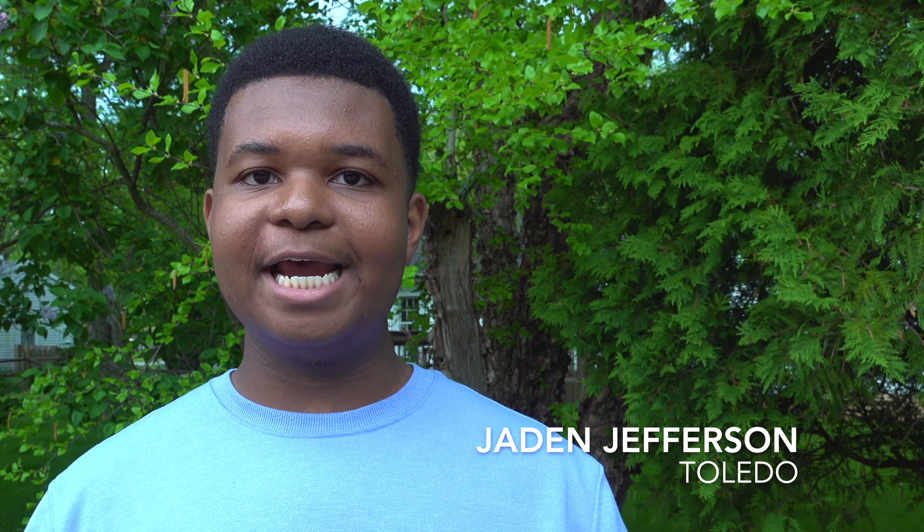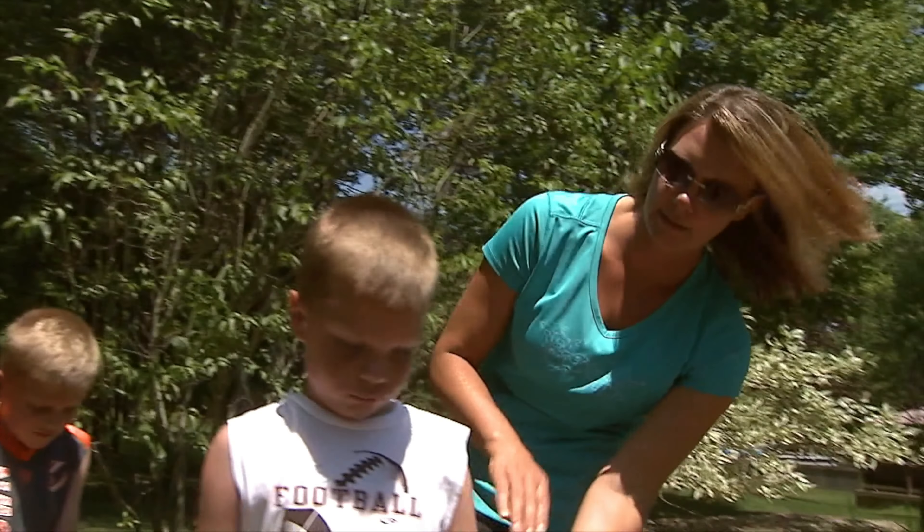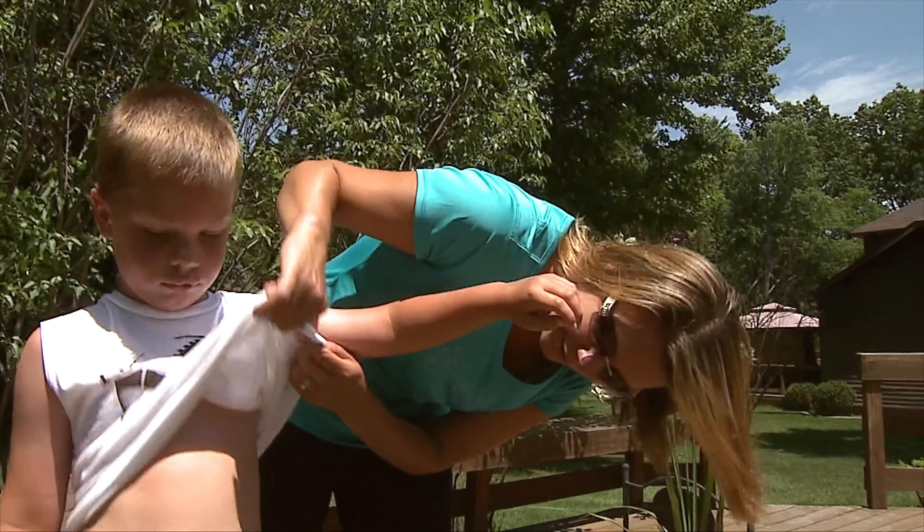With the warmer weather comes a greater desire to get outside and enjoy nature. But with that comes risks, as it's tick season, resulting in increased cases of Lyme disease. The early symptoms are the ones where you may have neck stiffness, muscle aches, a low-grade fever, and a change in appetite.